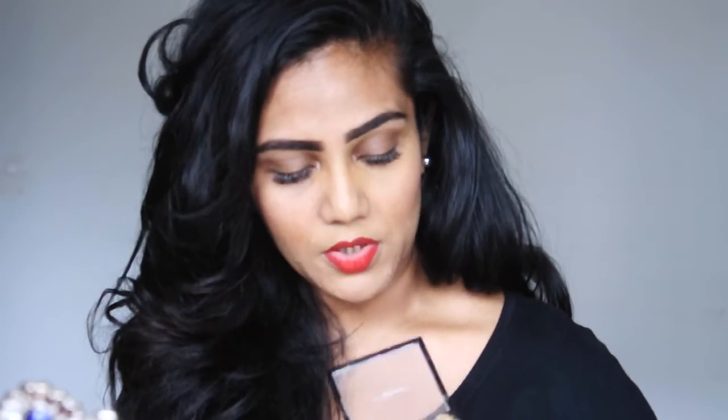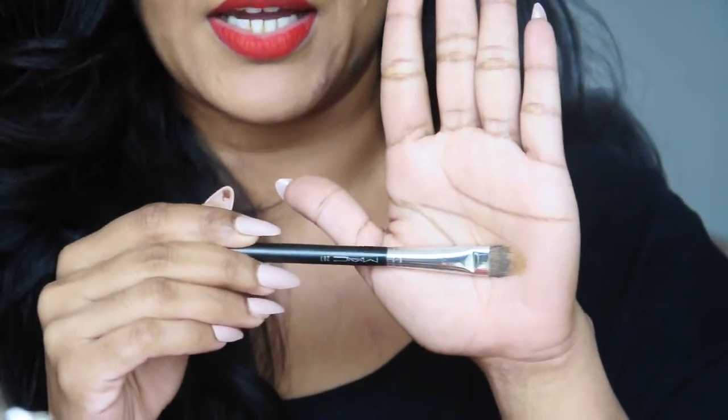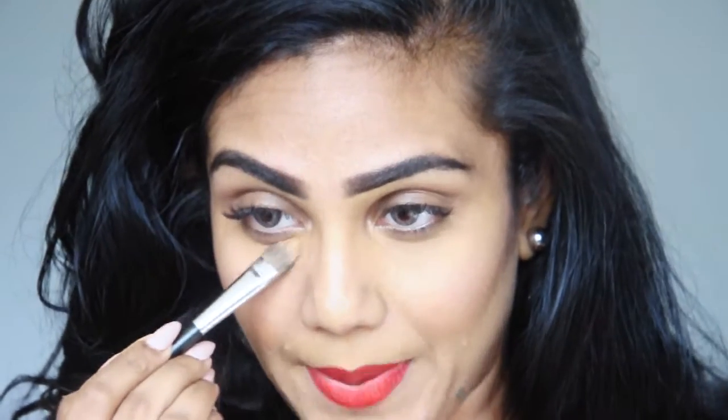I'm going to use the corrector shade first — the orange shade in this palette. I'll use the MAC 287 concealer brush; the bristles are really soft and nice, perfect for the under-eye area. I use this brush for both the corrector and concealer shades. Apply it where you see the darkness — you don't have to apply too much because this shade is pretty strong. Just use a patting motion — don't rub, because you'll remove product. Pat it onto the areas where you see darkness.